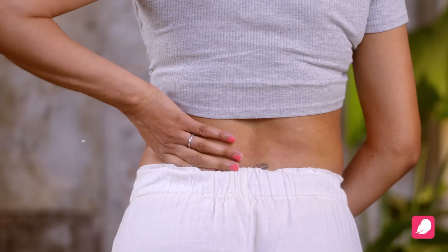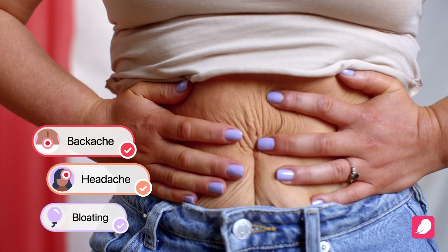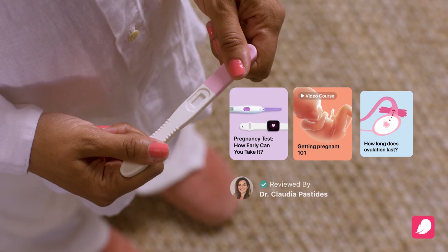Get to know your normal with Flow's Period and Symptom Tracker. Personalized insights and thousands of tips from our medical experts.